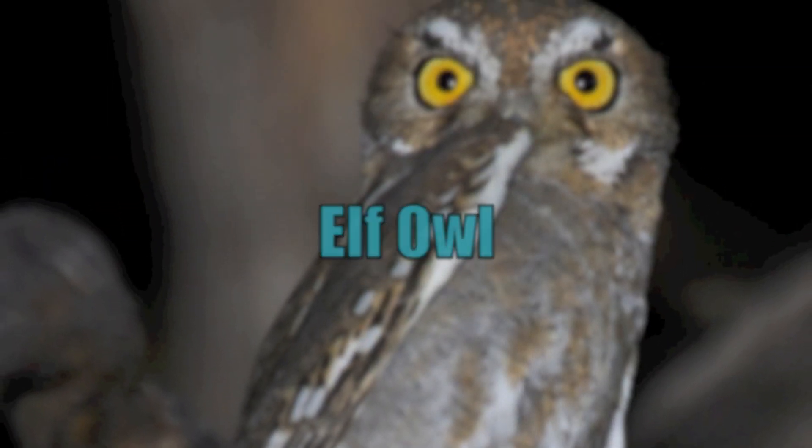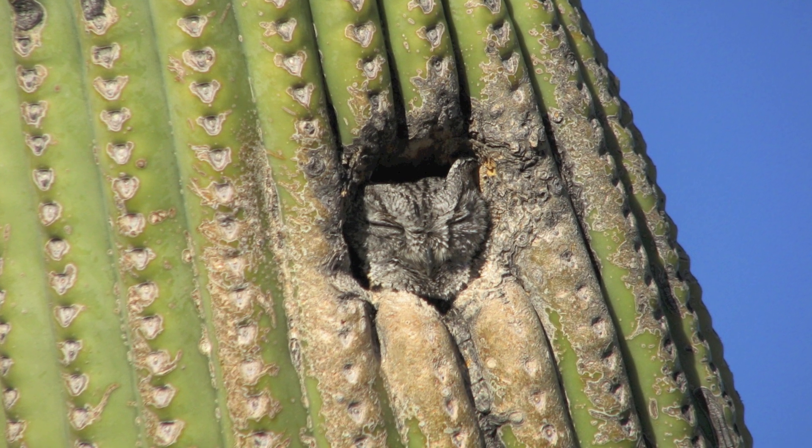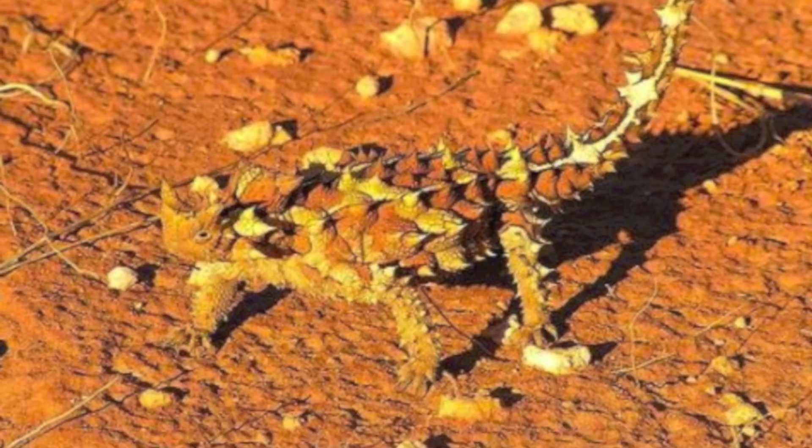The Elf Owl nests in cactuses to avoid predators. The Thorny Devil uses its spikes to catch and lead the water to its mouth.